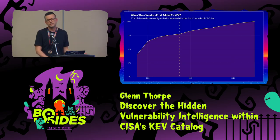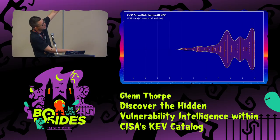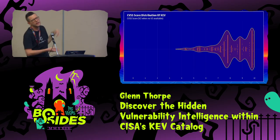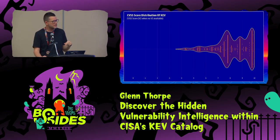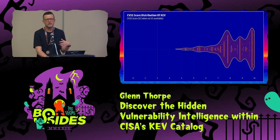Now, is the CVSS distribution for the vulns on the KEV interesting? Not really. Higher CVSS scores, as you'd expect, mean remotely exploitable with no authentication required. It's maybe more surprising that there's a 3.5 CVSS score on the KEV, but overall the distribution is pretty much what you'd expect.